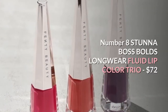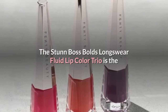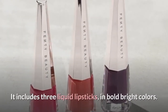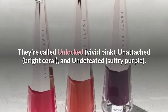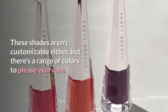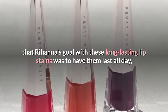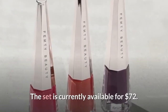Number 8: Stunna Boss Bold's Longwear Fluid Lip Color Trio, $72. The Stunna Boss Bold's Longwear Fluid Lip Color Trio is the 8th most expensive product on Fenty Beauty's website. It includes three liquid lipsticks in bold bright colors: Unlocked (vivid pink), Unattached (bright coral), and Undefeated (sultry purple). These shades aren't customizable either, but there's a range of colors to please everyone. Fenty's website states that Rihanna's goal with these long-lasting lip stains was to have them last all day, even through eating, talking, and kissing. The set is currently available for $72.